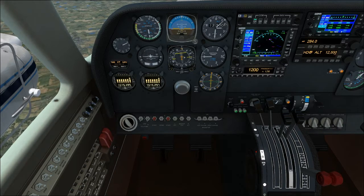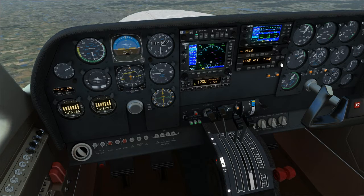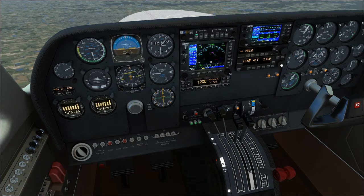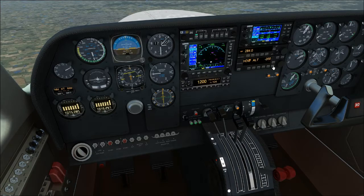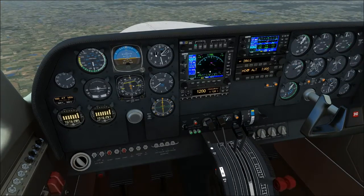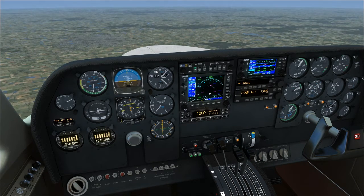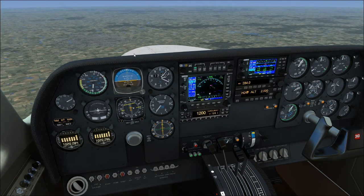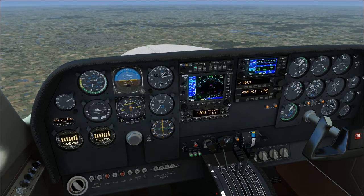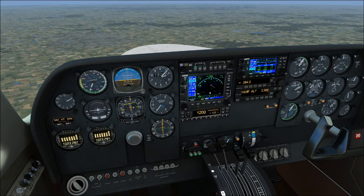So we've gone over our descent checklist; let's actually start the descent. I'm going to bring the altitude down — we'll bring it down to 2,000. I'm going to put us in a 1,000 foot per minute descent because we're above 10,000, so we start with 1,000 feet per minute when above 10,000. Note the airspeed is going to speed up; once it hits 170 knots I will bring the prop back to about 15 to keep it at 170 knots. They want you to descend at 170 knots indicated in this plane.